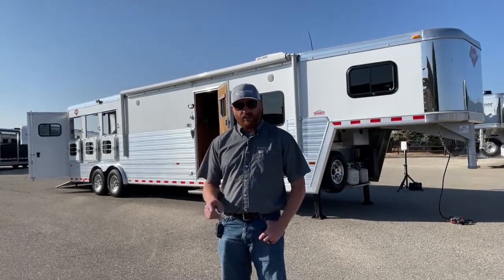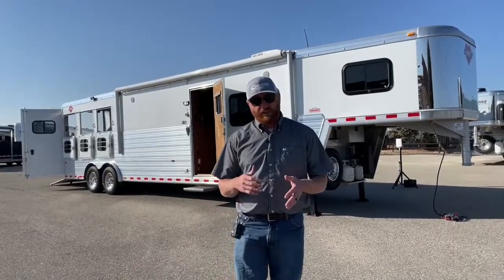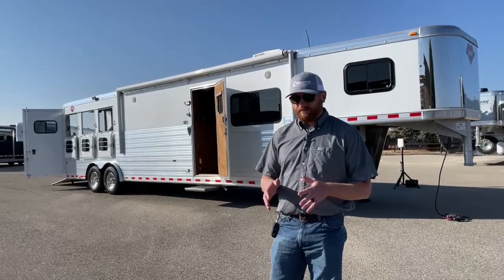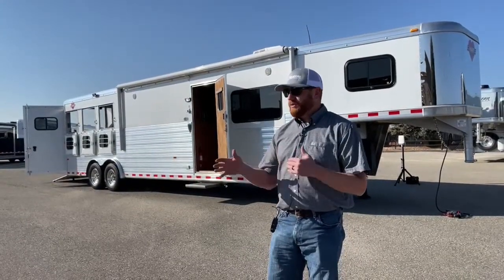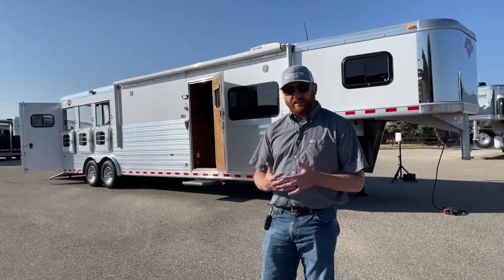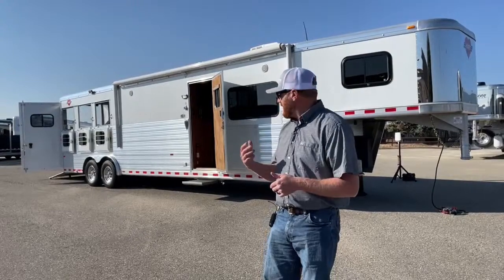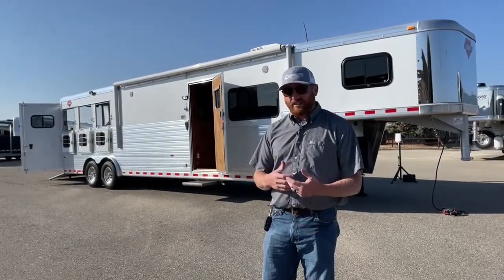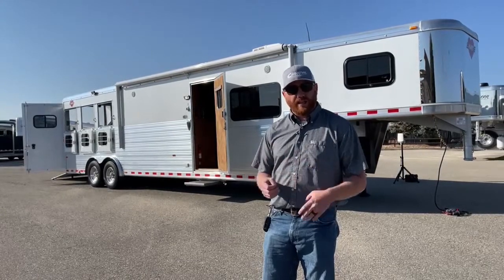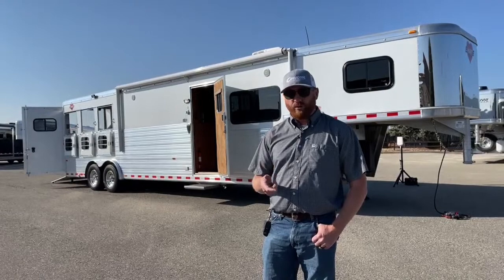We have a chassis shop where this trailer will be realigned. Every single used trailer gets realigned — they're no different than passenger vehicles, they can get out of alignment as well. Then we'll go through the trailer itself. From that standpoint, we look at everything safety: we'll check brakes, make sure they don't need to be replaced, if there's dividers that need to be adjusted, pads that need to be replaced — anything along those lines, we'll go ahead and get the trailer ready for you.